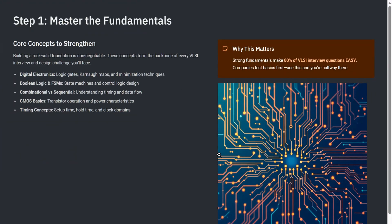Step 1: Master the fundamentals. The first thing every VLSI aspirant must understand is this — everything starts with the basics. Digital electronics, Boolean logic, flip-flops, FSM, CMOS basics — these are your fundamentals. If your fundamentals are strong, interviews become easy. If not, even a simple question can feel impossible. So don't rush; spend time understanding digital basics deeply. This foundation will help you in every single step of your VLSI career.